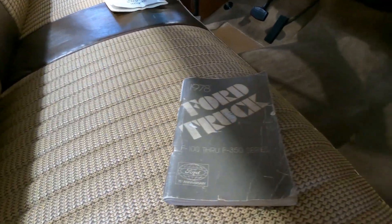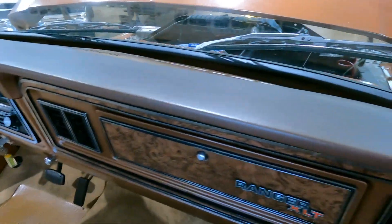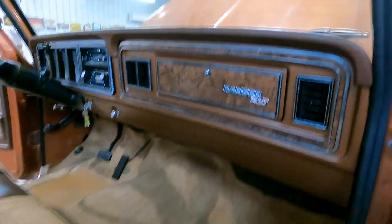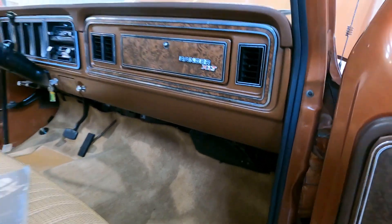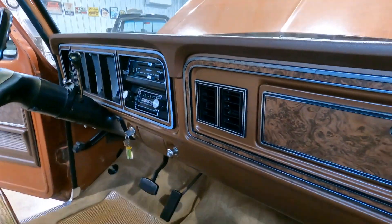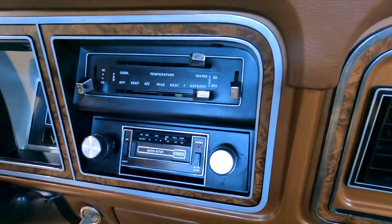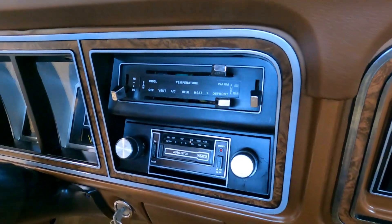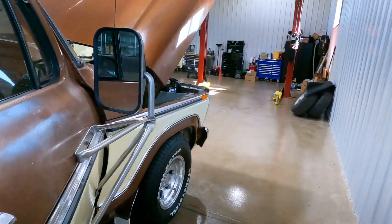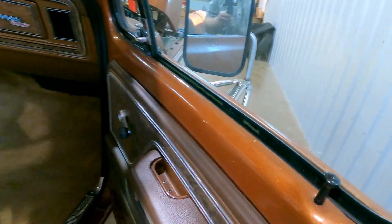Got the original Ford manual. It's the original dash as far as I know, which is nice because those are usually cracked. It is an AC truck and the AC does work. Both tanks work — you've got your tank switch right there. We put new window sweeps in, little anti-rattle sweeps.